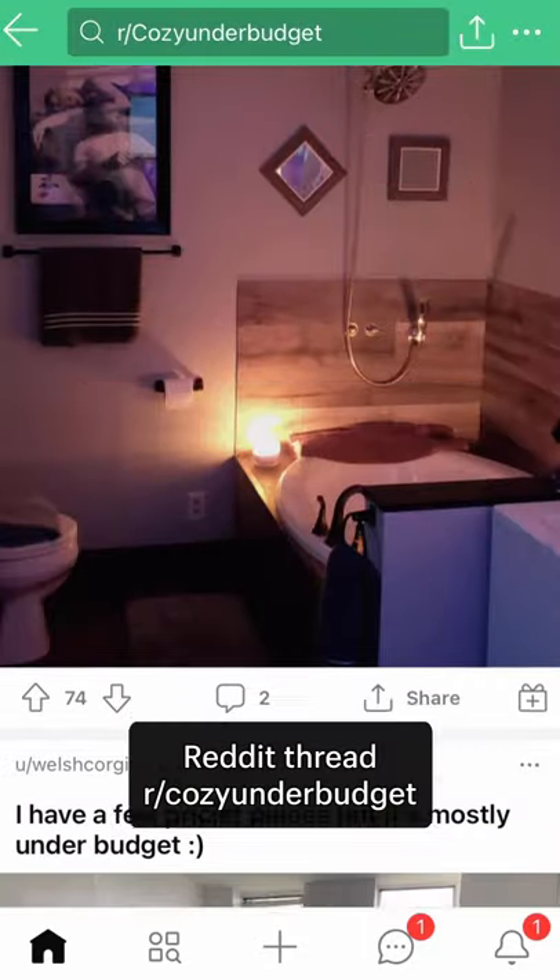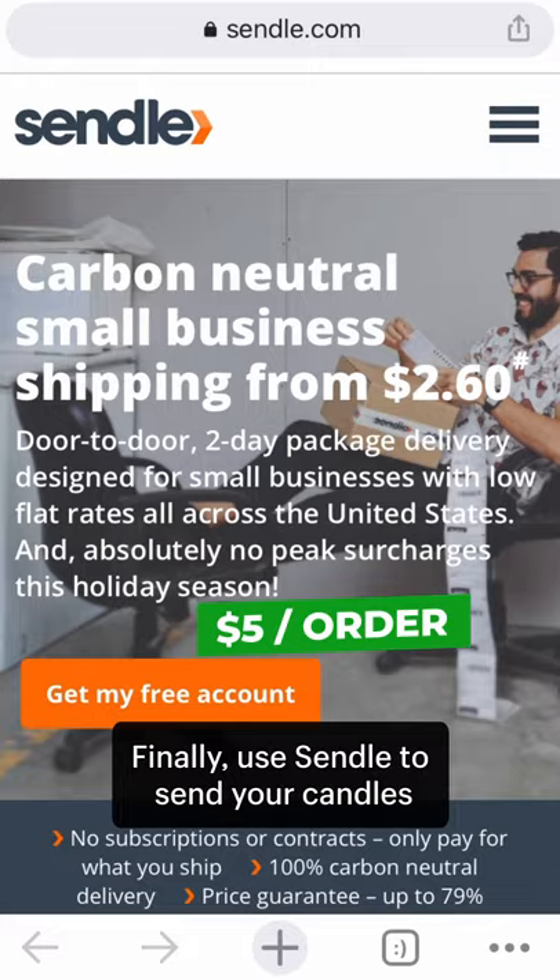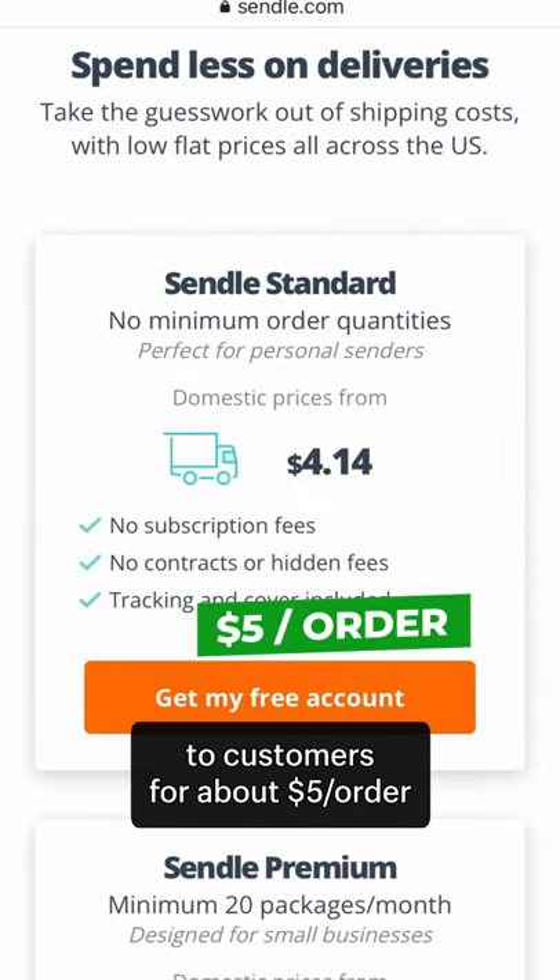Share a photo of your candle in the Reddit thread r/cozyunderbudget for some extra exposure. Finally, use Sendel to send your candles to customers for about $5 per order.